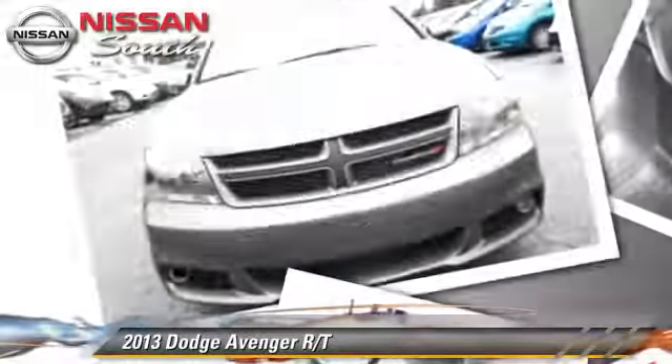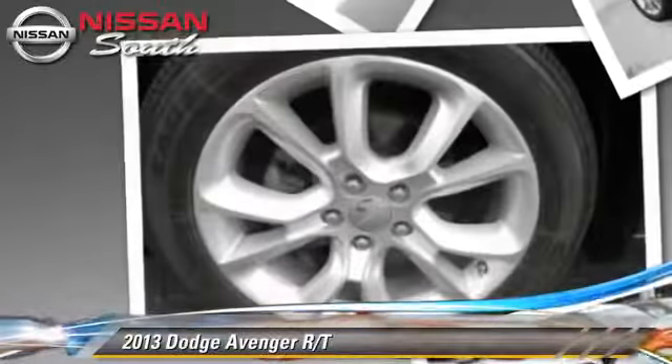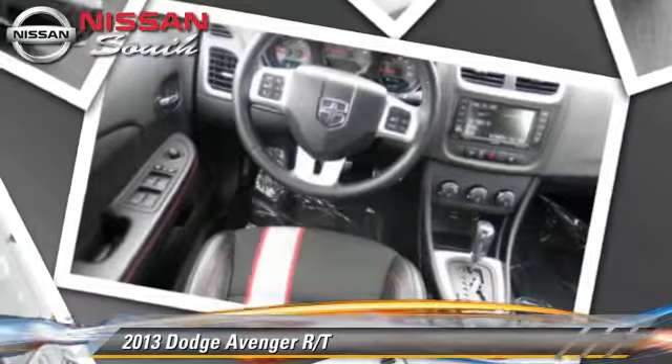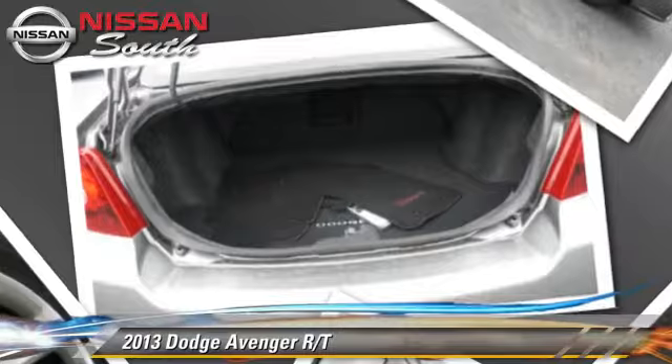Safety features include side airbags, traction control, and ABS. Comfort and convenience features include powered door locks, premium sound, and leather seats. Give us a call to schedule your test drive today.